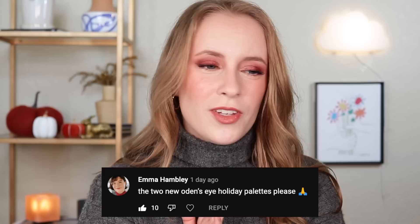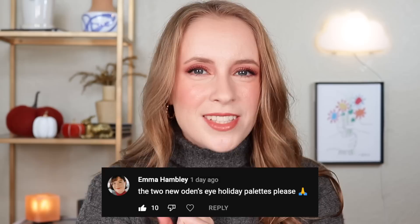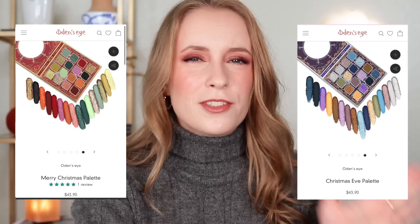Emma asked me to talk her out of the new Odin's Eye holiday palettes. Odin's Eye is a brand that I would really like to try — they're an indie brand based in Sweden with a lot of really fun looking eyeshadow palettes. The palettes in question are the Merry Christmas palette and the Christmas Eve palette, and I can't deny that these both have a really beautiful, fun color story, and these colors could still be useful year round.